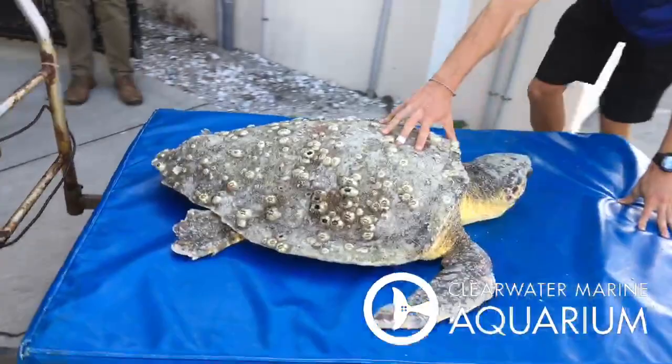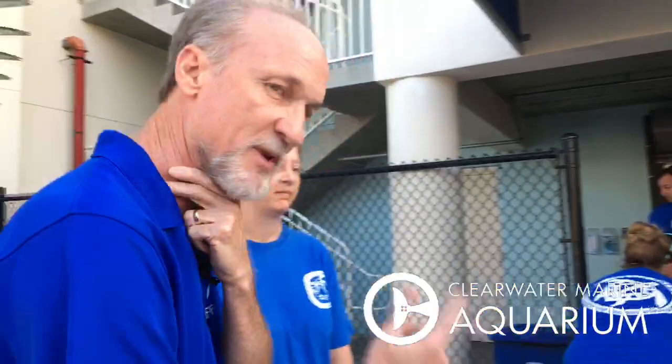Hey, David Jates here at Clearwater Marine Aquarium doing what we do, guys — rescuing marine life. This is a loggerhead sea turtle. We're actually having three turtles coming in live right now, happening as we speak for rehab, for triage, and I have Rhonda Sanborn with me from Fish and Wildlife.